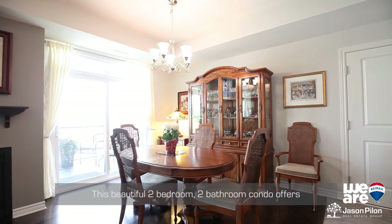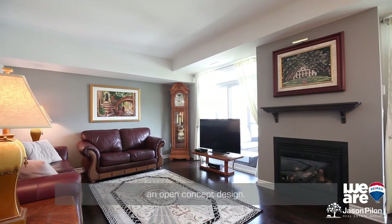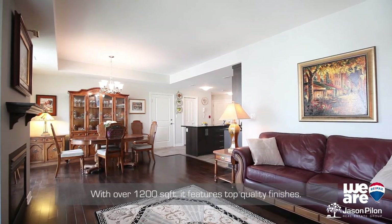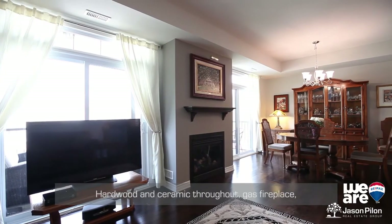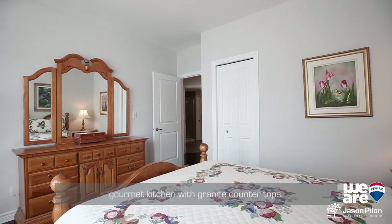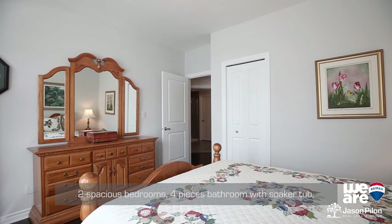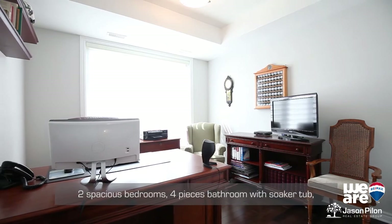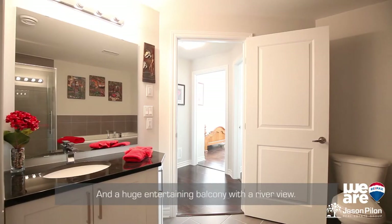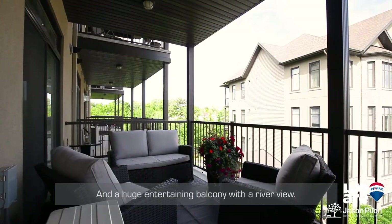This beautiful two-bedroom, two-bathroom condo offers an open concept design. With over 1,200 square feet, it features top-quality finishes: hardwood and ceramic throughout, gas fireplace, gourmet kitchen with granite countertops, two spacious bedrooms, four-piece bathroom with a soaker tub, glass shower and granite counters, and a huge entertaining balcony with a river view.